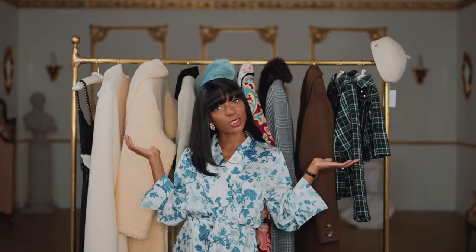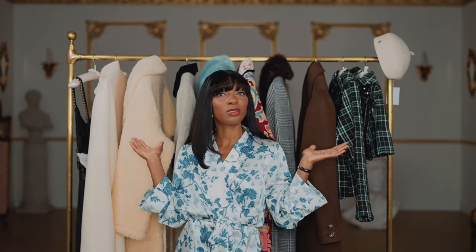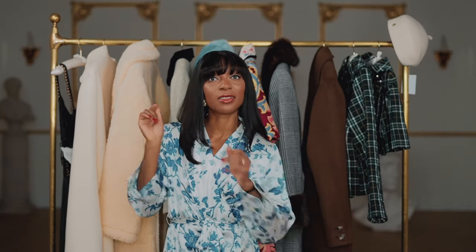Welcome to my very first haul. Some lovely brands that I work with decided to send me pieces from their autumn winter collection, so I thought I'd show you some of these pieces as well as try them on. Just for the record, this is not a styling video — it's just me trying on these pieces.